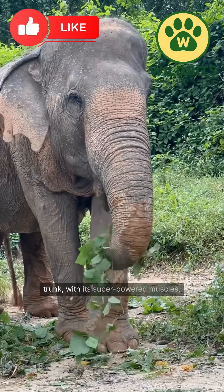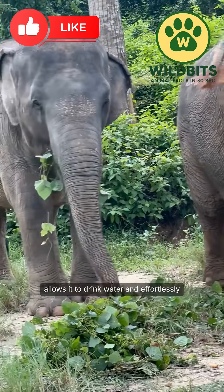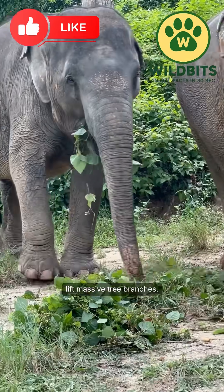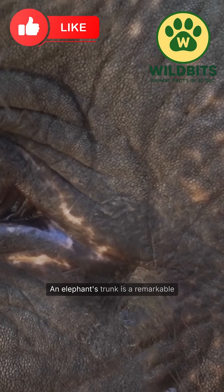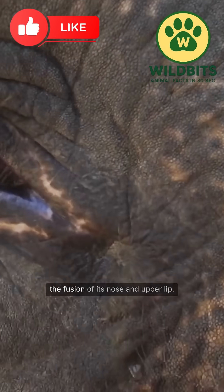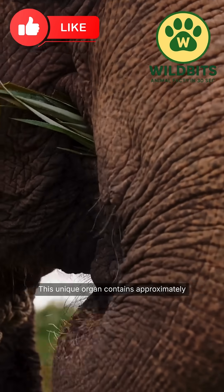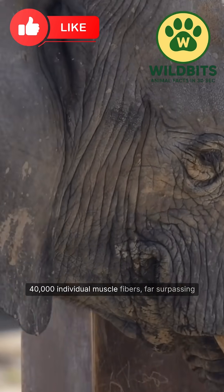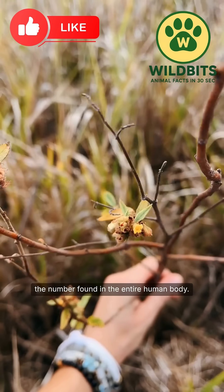The elephant's trunk, with its super-powered muscles, allows it to drink water and effortlessly lift massive tree branches. Let's take a closer look at this natural marvel. An elephant's trunk is a remarkable anatomical structure, formed by the fusion of its nose and upper lip. This unique organ contains approximately 40,000 individual muscle fibers, far surpassing the number found in the entire human body.